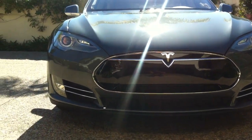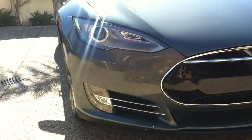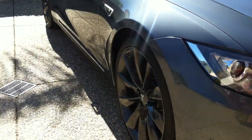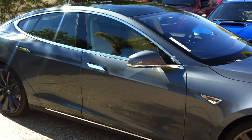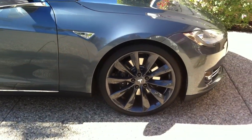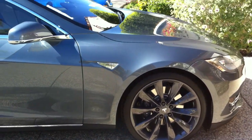Hey guys, this is Wes with Elite Finish Detailing. Just finished paint correcting another beautiful Tesla Model S. It's my favorite color combination — absolutely gorgeous.